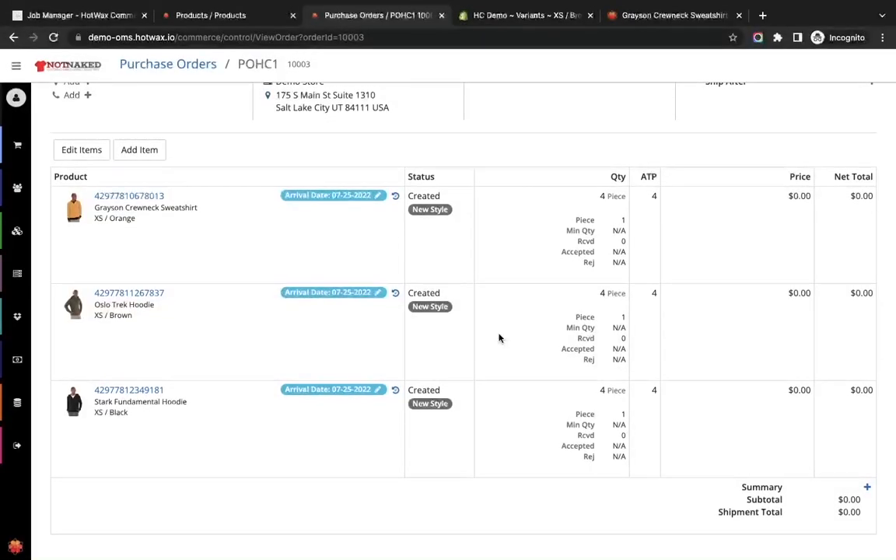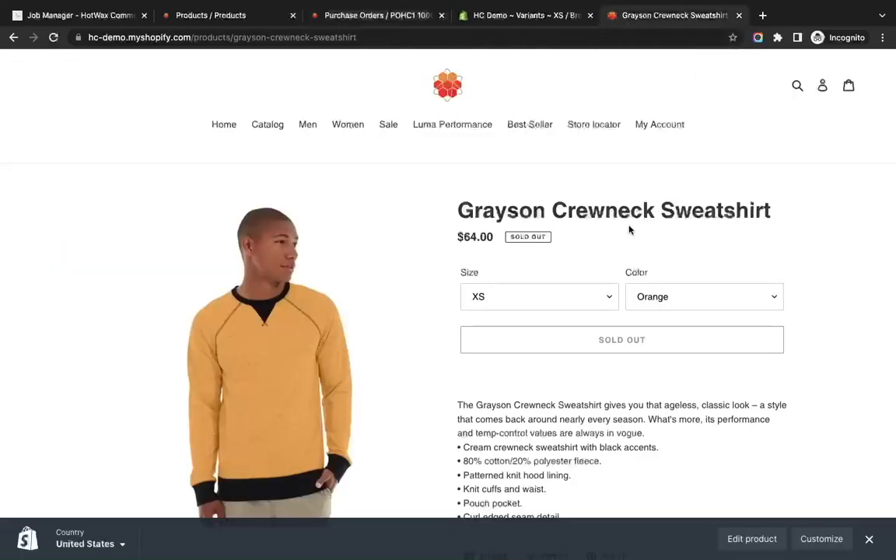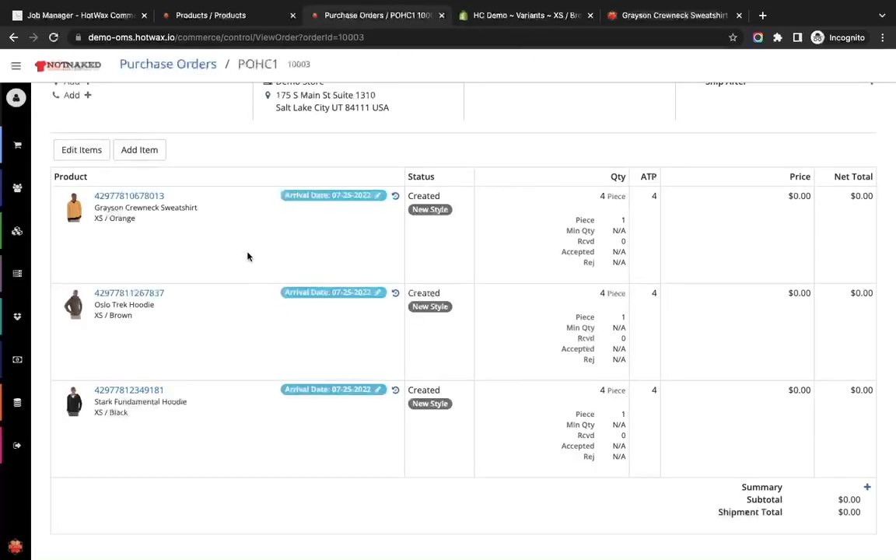For all three items in this purchase order, on Shopify there is no inventory — for example, the Grayson Crew Neck Sweatshirt in extra small and orange is sold out. Out of the three, we are going to make one in stock first, and then build the pre-order categories for the remaining ones.